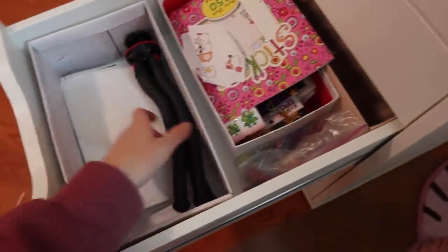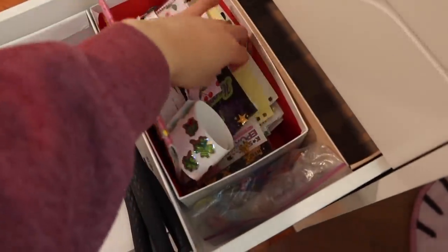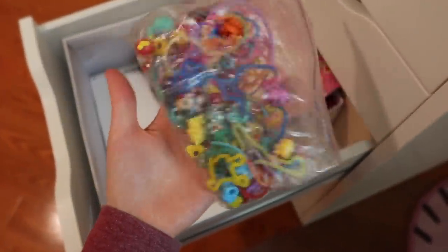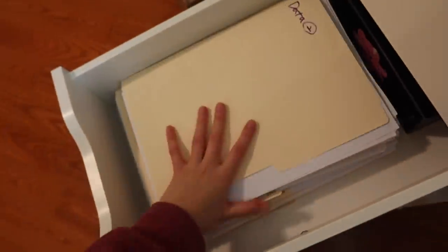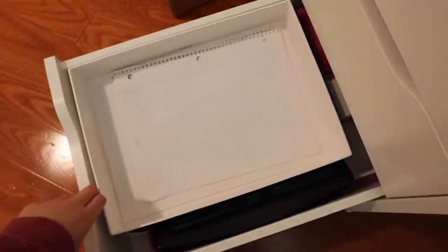In another drawer there's my tripod, my whole sticker collection, and my silly Vans and Squinkies from elementary school that I still have and just can't bring myself to throw out. In this drawer I have all my notes and data, and then in here I have lined paper and a bunch of scrap paper.